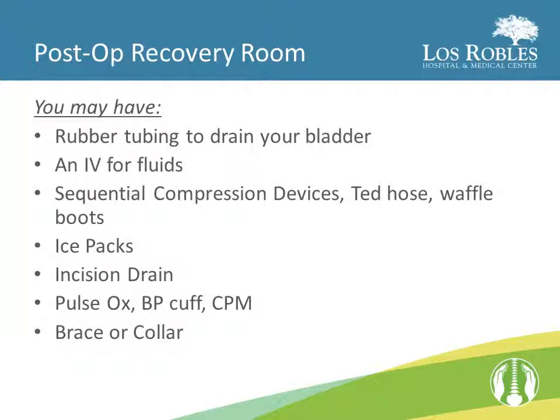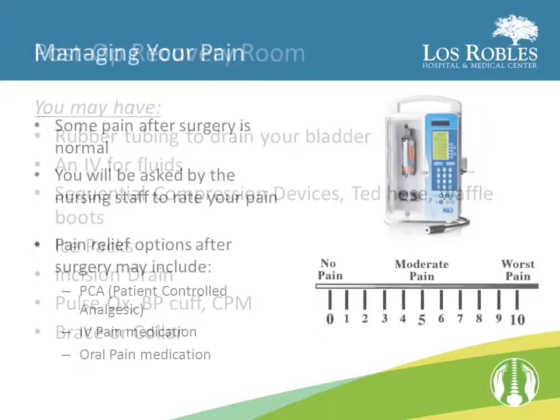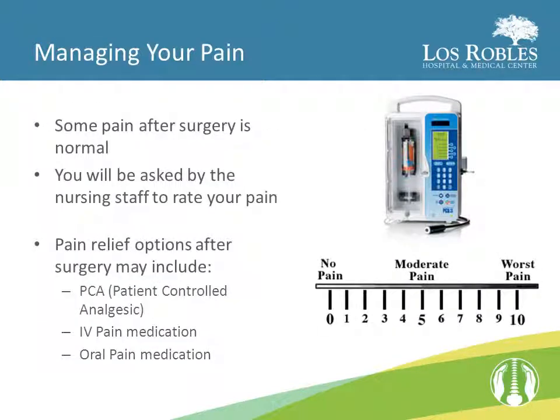You may also be wearing a brace or a collar. Some pain after surgery is normal. The nursing staff will assist you in keeping your pain at a tolerable level. You will be asked to use a pain scale to rate your pain, zero being no pain and 10 being the most pain you've ever experienced. Some of the pain relief options after surgery may include a PCA, or patient-controlled analgesic — a button that you push when you experience an increase in your pain, which delivers a set amount of pain medication through your IV. The nurse may administer pain medication directly through your IV, or you may take oral pain medication.